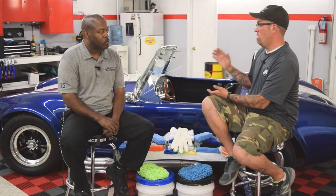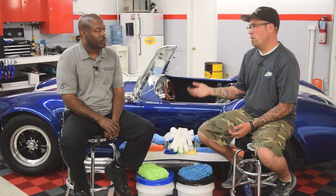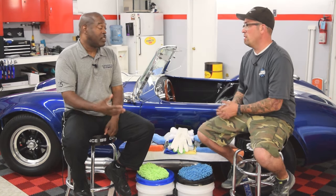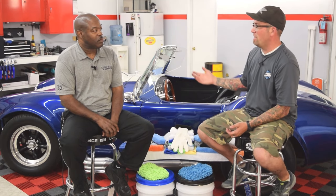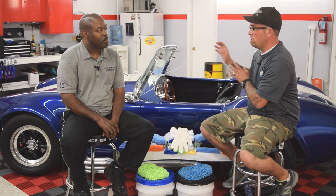I also do ceramic coatings for customers — again, it's a price point and how much they want to get out of the paint. Now, for a customer who wants to run their car through a brush car wash two or three times a week, I cannot in good faith sell them a ceramic coating. We're talking thousands of dollars correcting the finish and then coating it, for them to literally destroy the paint. Three to six months later it looks like someone washed it with a Brillo pad.